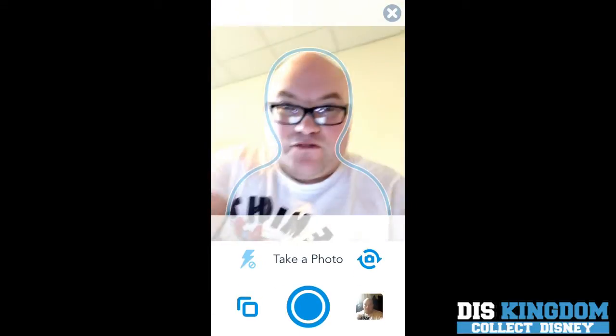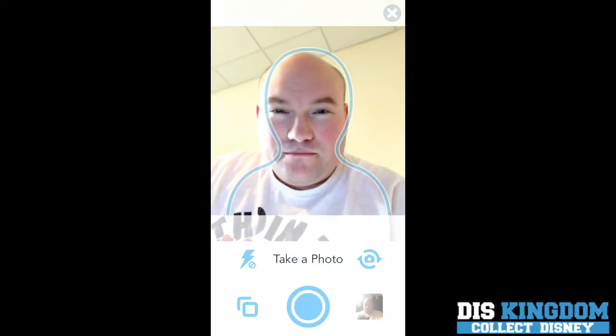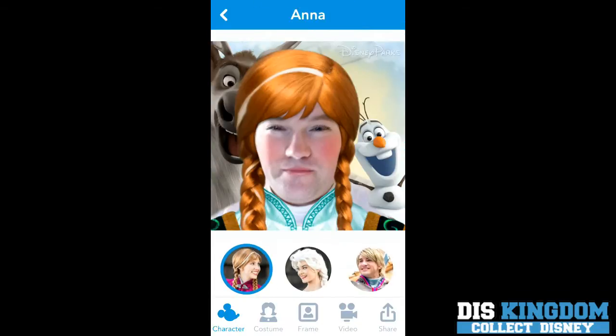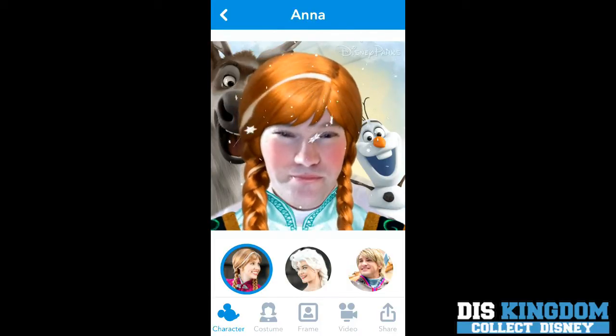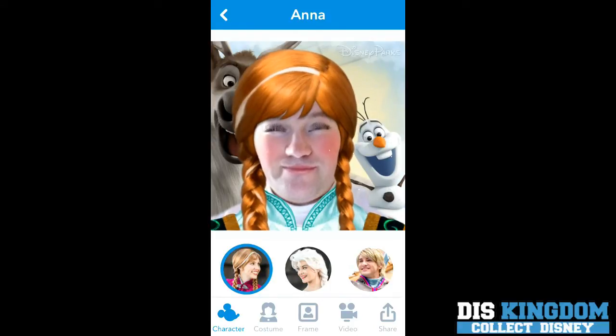Now it wants to take a picture of me, and it's better with your glasses off. So we're going to take that picture and then suddenly I am going to become Anna. See how cute I look there? You can move it around, it snows a bit, and it looks pretty hideous — but there we go, that looks good.